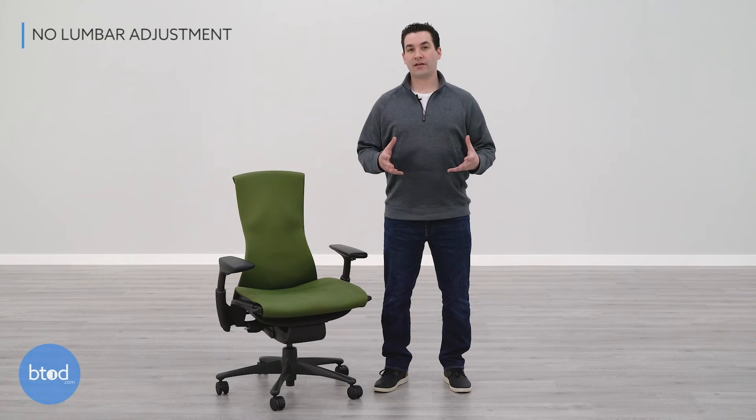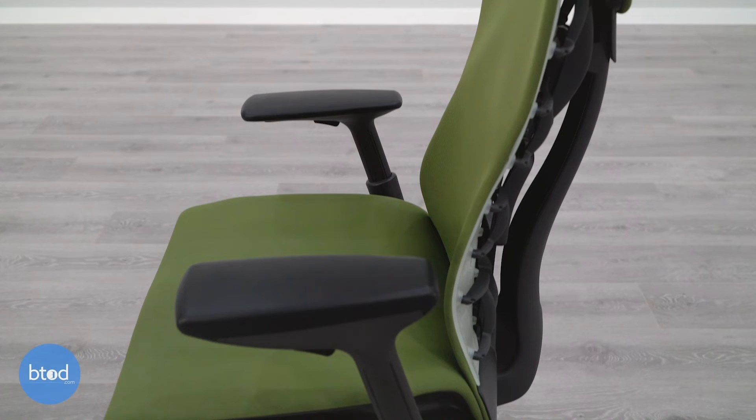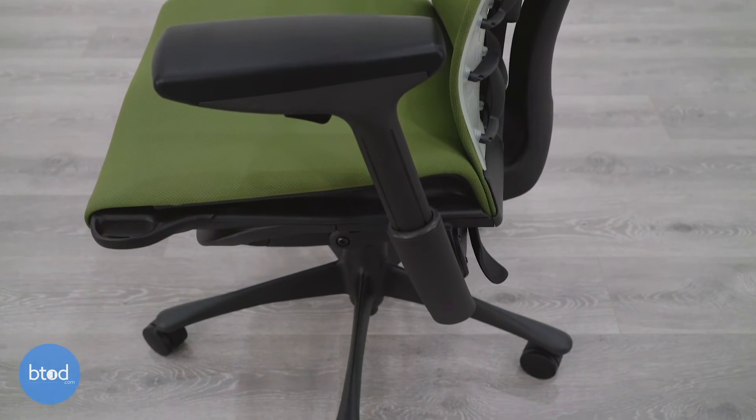The Embody chair does not have any lumbar adjustment. The back angle adjustment does help a little bit to make the lumbar feel a little more or a little less pronounced, but you do not have any control over the shape or the location of the lumbar support. For a chair this expensive, I do think it would have been nice to see some type of customization on the lumbar area.